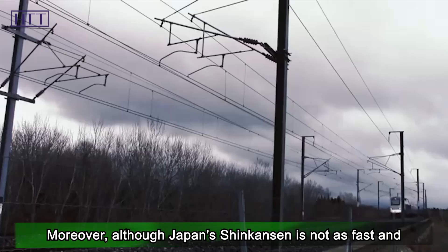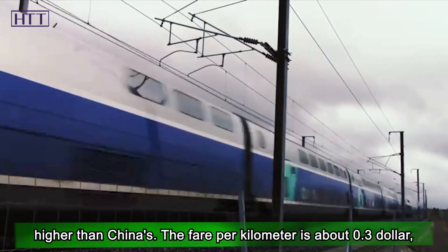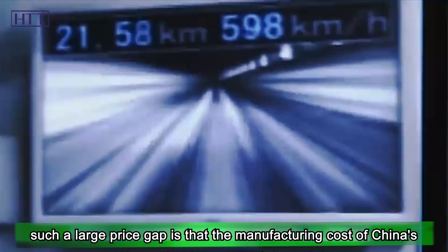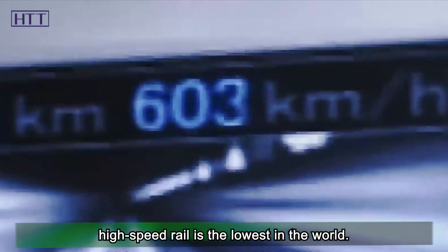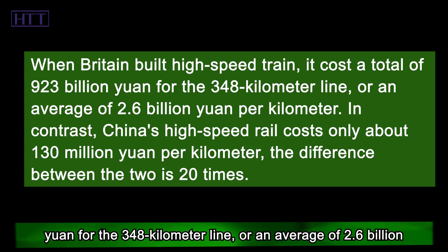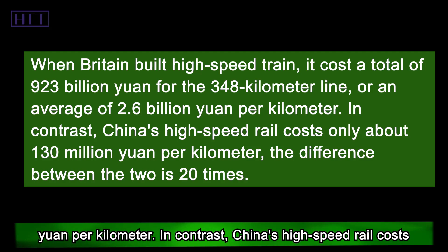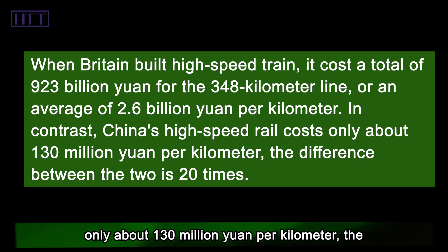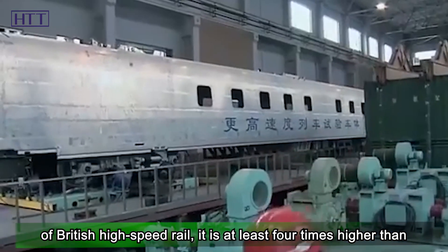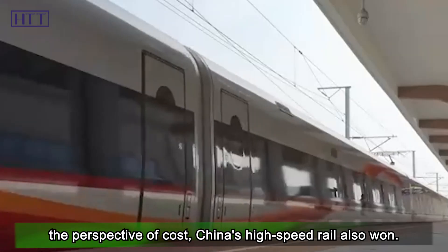Although Japan's Shinkansen is not as fast or comfortable as China's high-speed rail, its fare is much higher. The fare per kilometer is about $0.3 for Japan, while China only needs less than $0.074. The reason for this large price gap is that China's high-speed rail manufacturing cost is the lowest in the world. When Britain built its high-speed train, a 348-kilometer line cost 923 billion yuan, averaging 2.6 billion yuan per kilometer. In contrast, China's high-speed rail costs only about 130 million yuan per kilometer — 20 times cheaper than Britain's. Japan's Shinkansen cost is at least four times higher than China's. From a cost perspective, China's high-speed rail also wins.